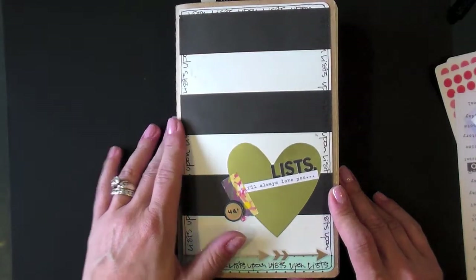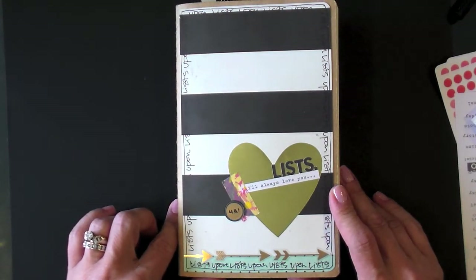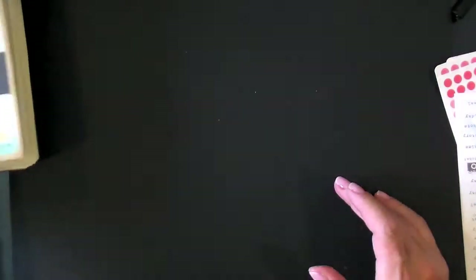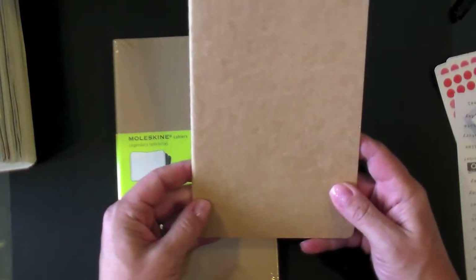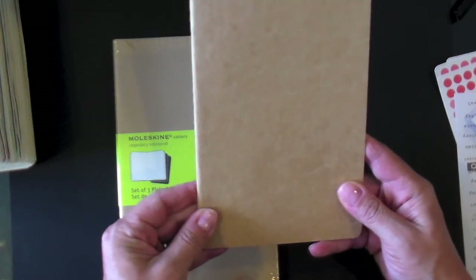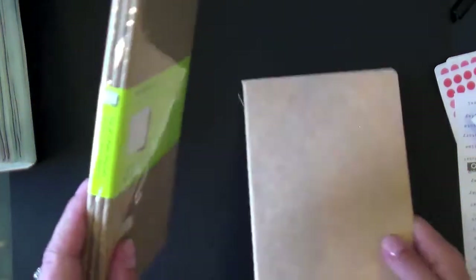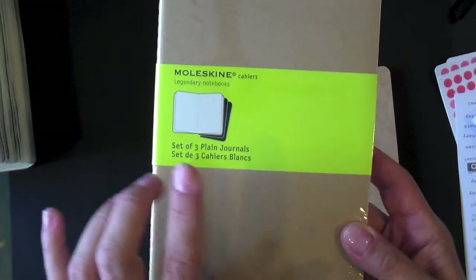Real quick before I get started, I want to talk about a few things. The first one is some of my kind of basics or must-have items for my listing. The first one is the book itself. This book is made by Moleskine and it is called the Cahier Journal. I bought these from Target and there are a package of three — plain journals with a craft cover.